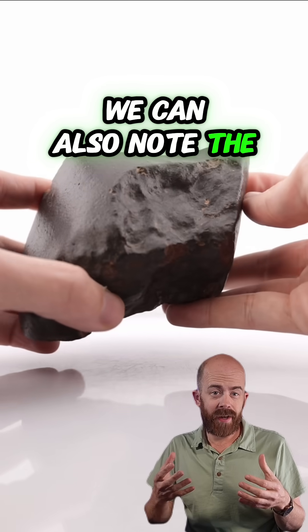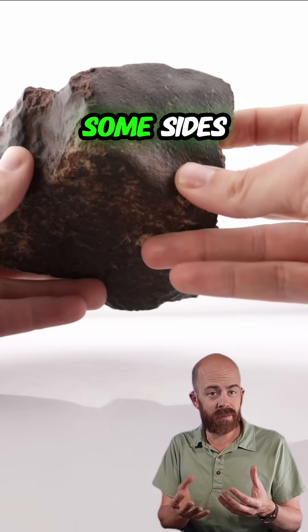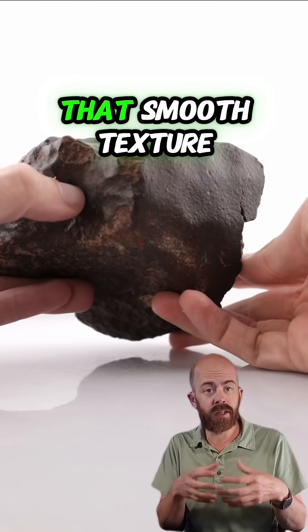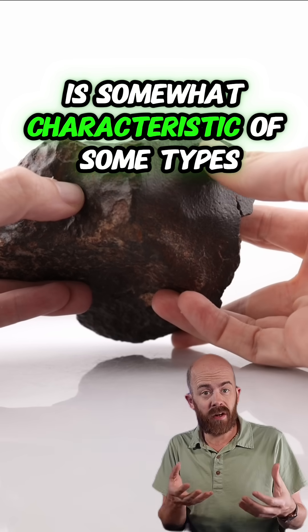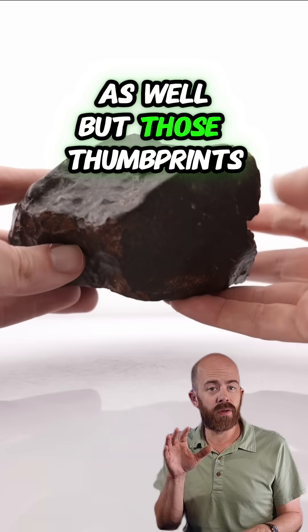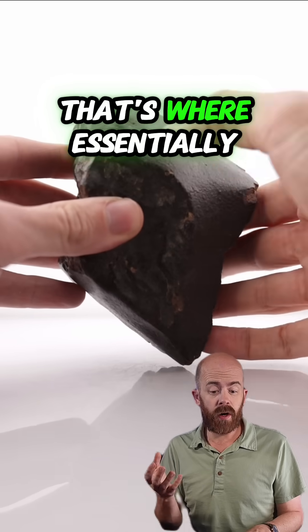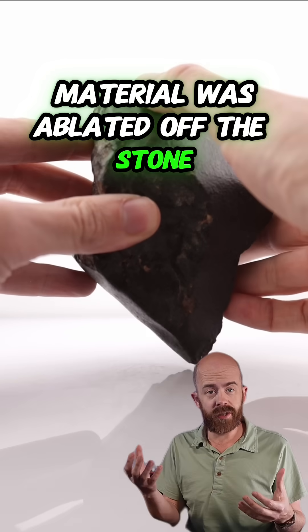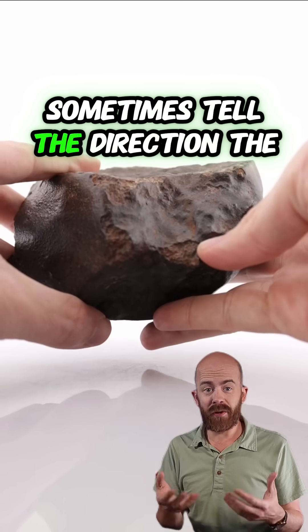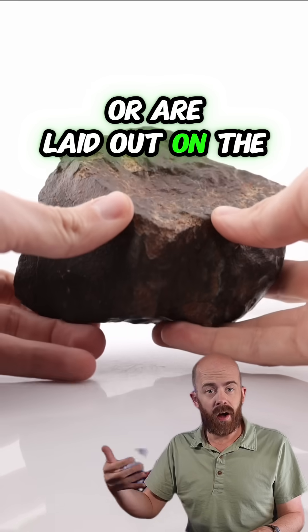We can also note the overall shape of this stone — it is smooth on some sides and has little thumbprint indentations on the other side. That smooth texture is somewhat characteristic of some types of meteorites, though there are plenty of smooth rocks on Earth as well. But those thumbprints — what we call regmaglyphs — are not something we see in Earth rocks. That's where material was essentially ablated off the stone as it flew through our atmosphere as a meteor. We can even sometimes tell the direction the meteor flew based on how those regmaglyphs are laid out on the stone.